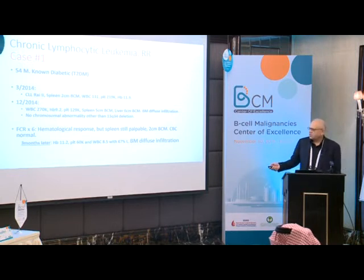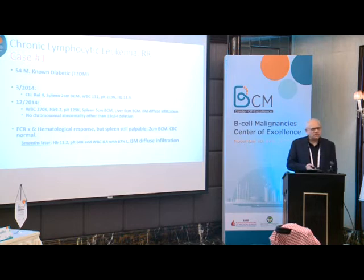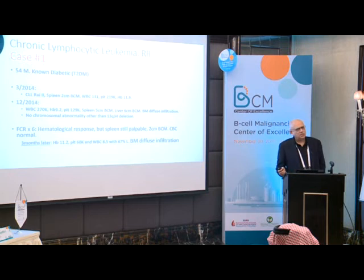If you've given 6 cycles, would you consider giving anything else at this stage? CLL is an incurable disease — he may not be in CR, but he has responded to some extent. Would you have considered a targeted therapy at that stage, when the spleen was still palpable at 2 centimeters but the CBC was normal?